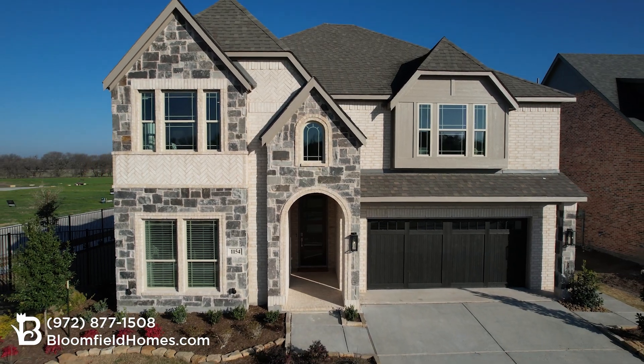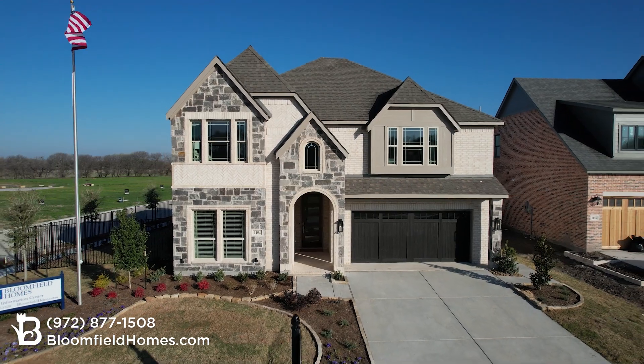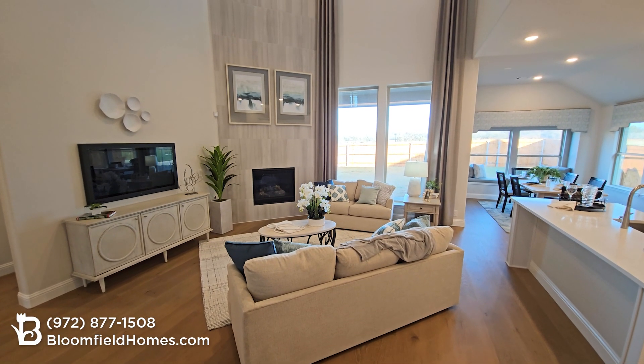Here at Parks of Aledo, we're offering our classic series homes with our signature-level finishes, including an eight-foot front door, bricked porch, cedar garage doors, along with a fireplace with stone to the mantle, among others.